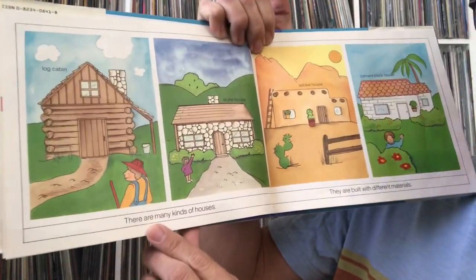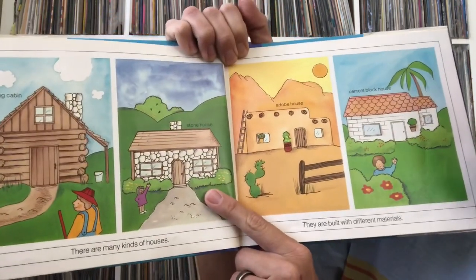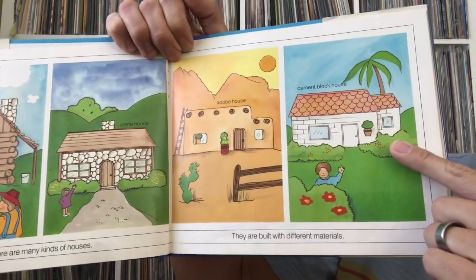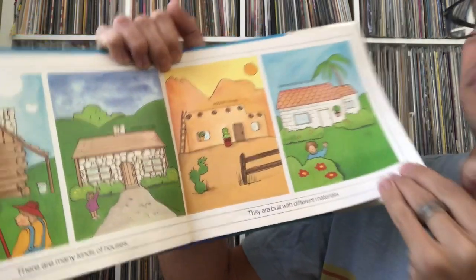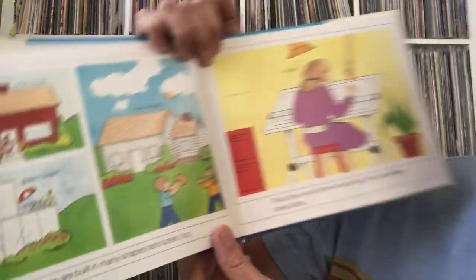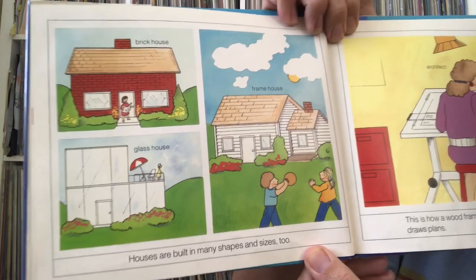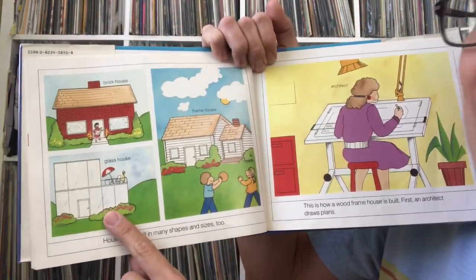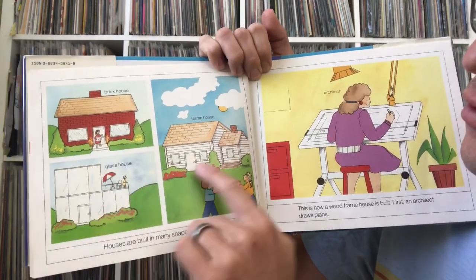There are many kinds of houses. We have a log cabin, stone house, adobe house, and cement block house — they are built with different materials. Houses are built in many shapes and sizes too. A brick house, glass house, frame house — these all have different shapes to them.